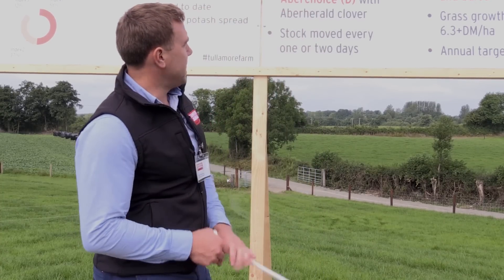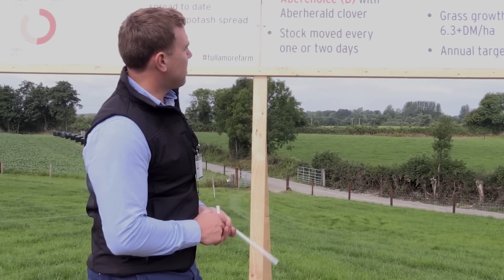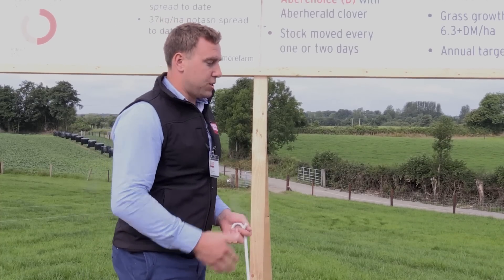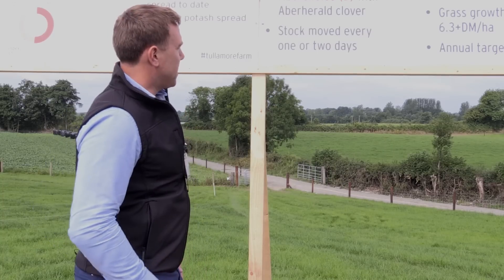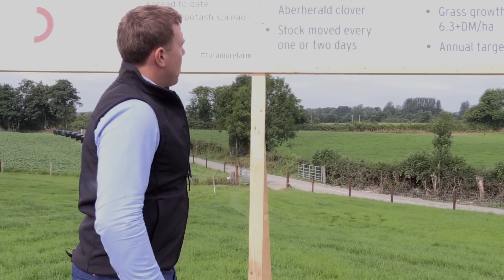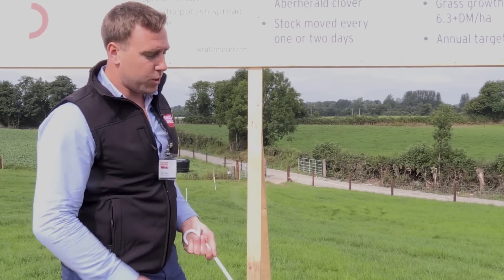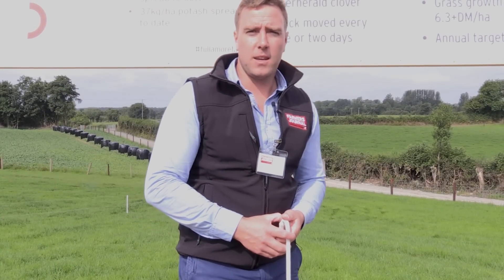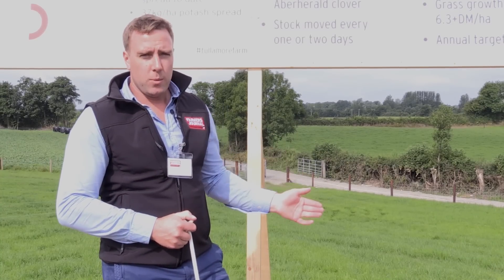Moving on to reseeding — at this stage most of the farm has been reseeded. We've actually exceeded our expectations in what we could reseed; some was done at the back end of last year but most was done this year. Including the land that's in kale here behind me, a high proportion of the farm will be reseeded. Most of the farm was done with a 50-50 mix of Abergain and Aberchoice — Abergain is a tetraploid and Aberchoice is a diploid. They're both performing very highly on the on-farm evaluation study run by Moorepark — they're good, well-proven varieties.